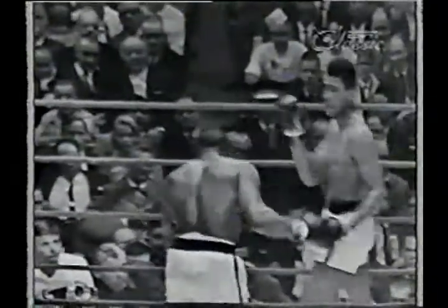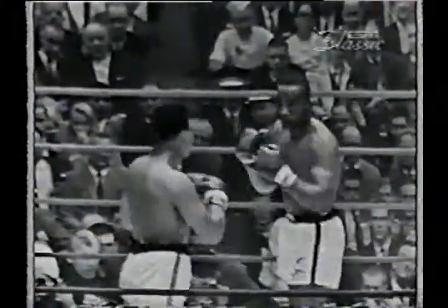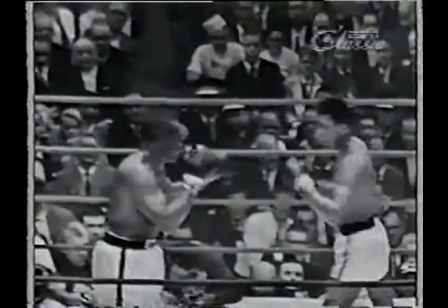The champion is strong, durable, takes the good shot. However, he is being outmaneuvered at most points because this fella has that awkwardly fast style of going side to side, moving the upper part of his body.